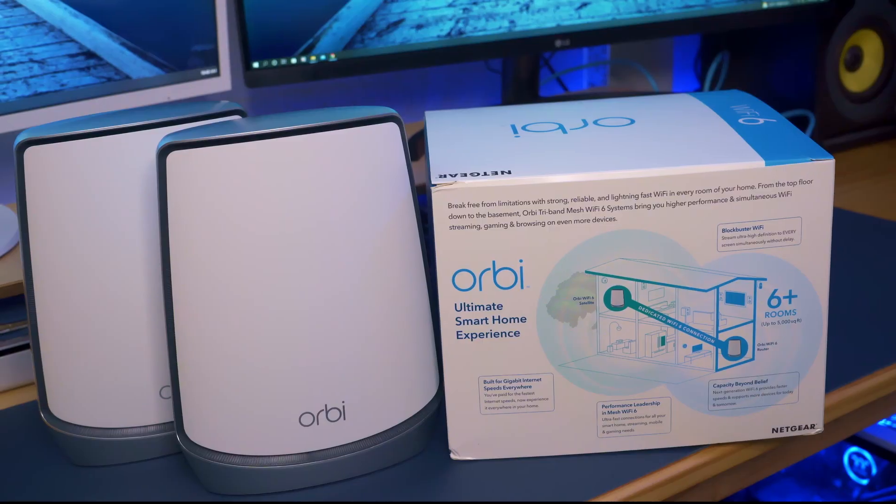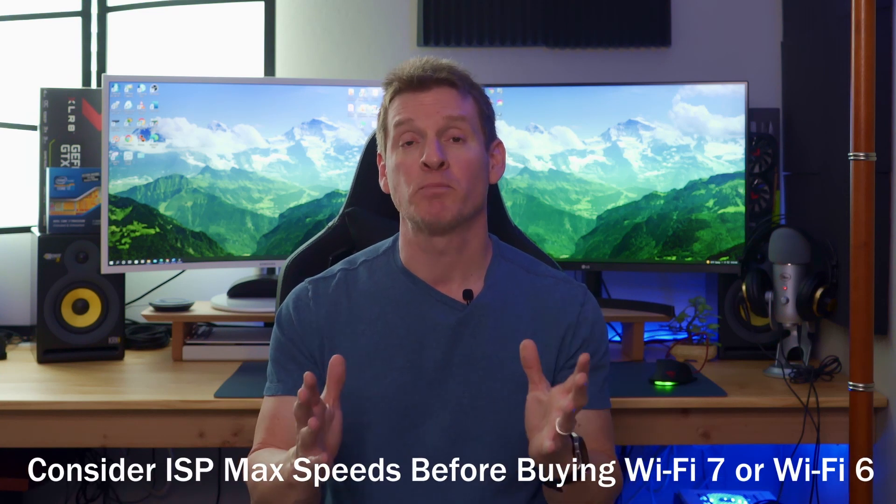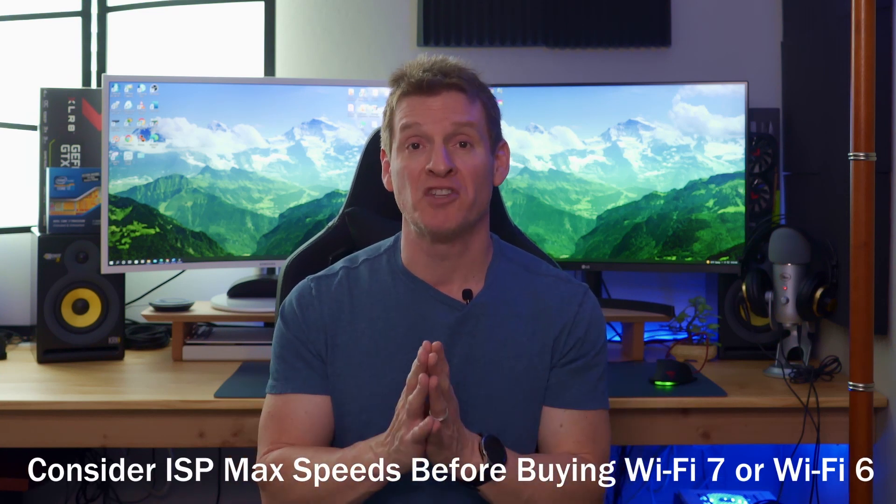Wi-Fi 6 is relatively new, and if you look at the price points for Wi-Fi 6 products, they're kind of expensive. For instance, a Netgear Orbi mesh Wi-Fi system has models ranging from $400 all the way to $1,500 depending on the model. You also have to consider that many homes only have 100 megabits per second or 200 megabits per second download and upload speeds, so Wi-Fi 7 would not make sense for their situations.